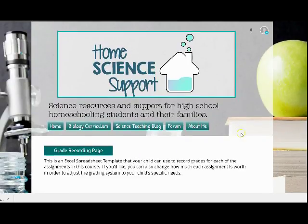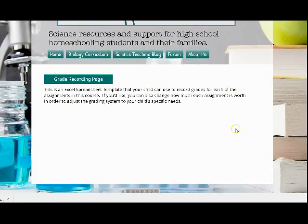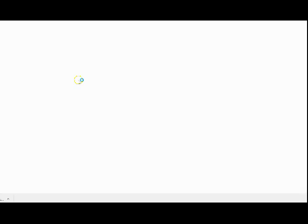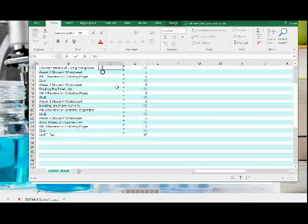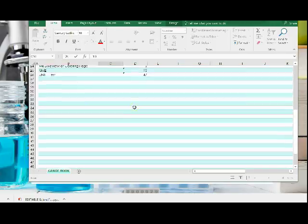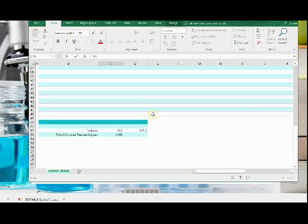On our references page, students can find a grade recording template with points for each material and resource that they complete during the week. They can enter their points as they go and always know what their grade is in their biology course.